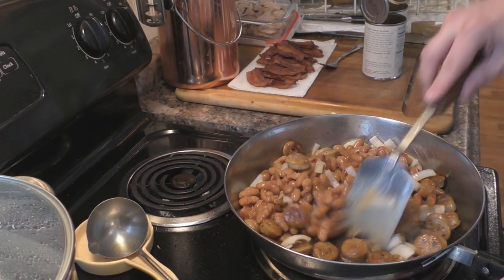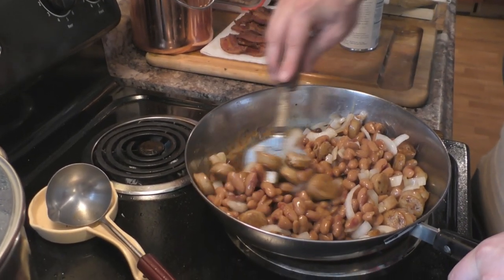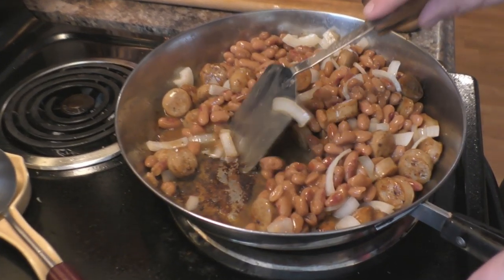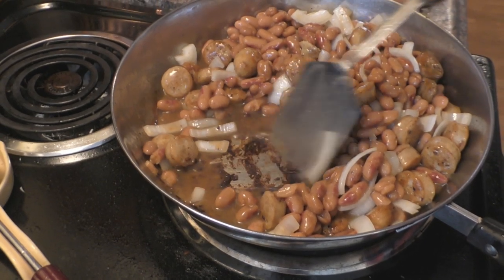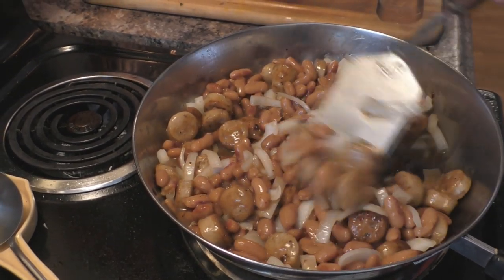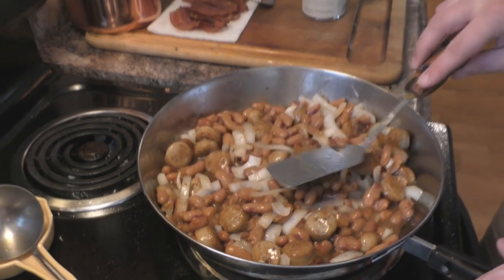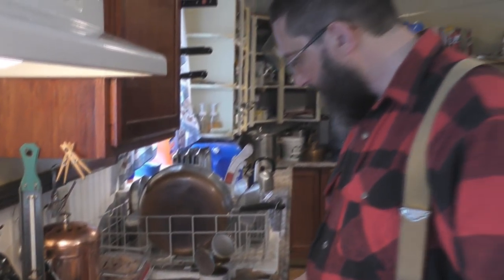Take your beans and pour them right in — make sure to shake the can and get everything out. The heat you never really mess with the whole time — just keep it at about five on your stove. You don't want too much heat or you'll burn it on the bottom. As you start to cook this, all that bacon grease burned-on stuff at the bottom starts to come right off. Let this cook for about five to ten minutes.